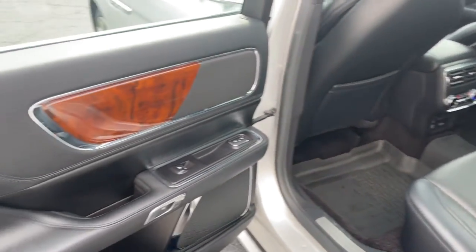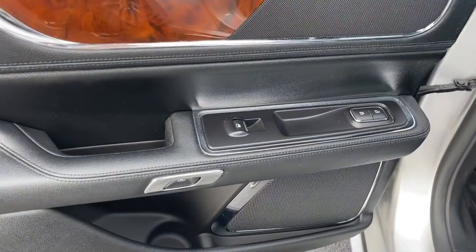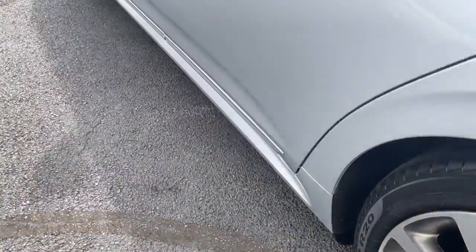The modern age blends perfectly with traditional luxury in this expansive Continental. See for yourself when you take it out for a test drive. Our professional staff looks forward to giving you excellent service.